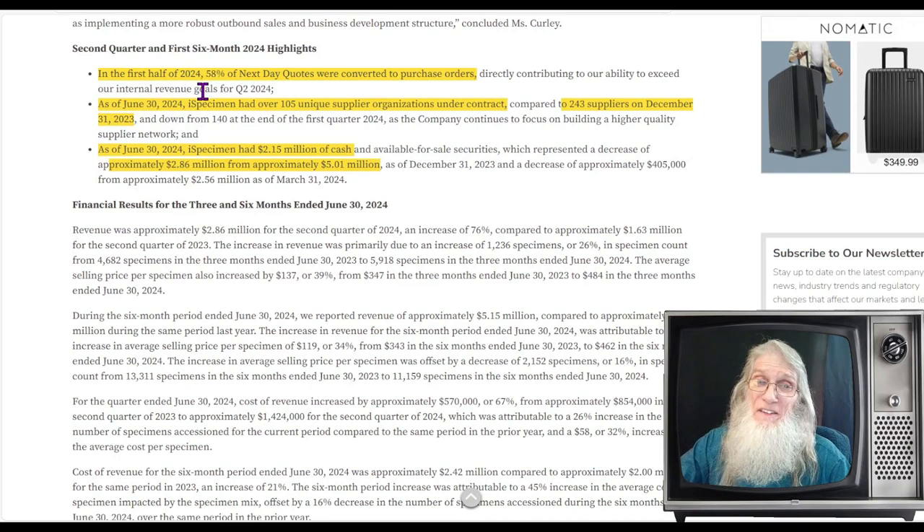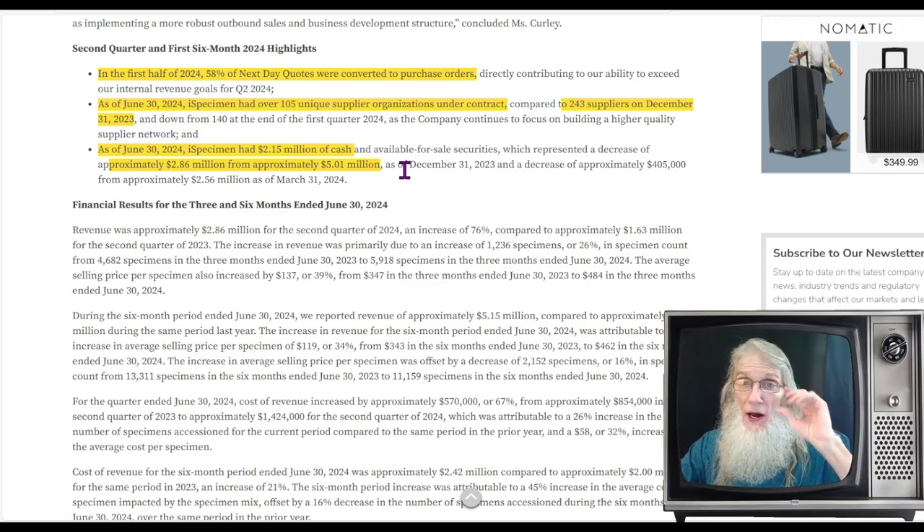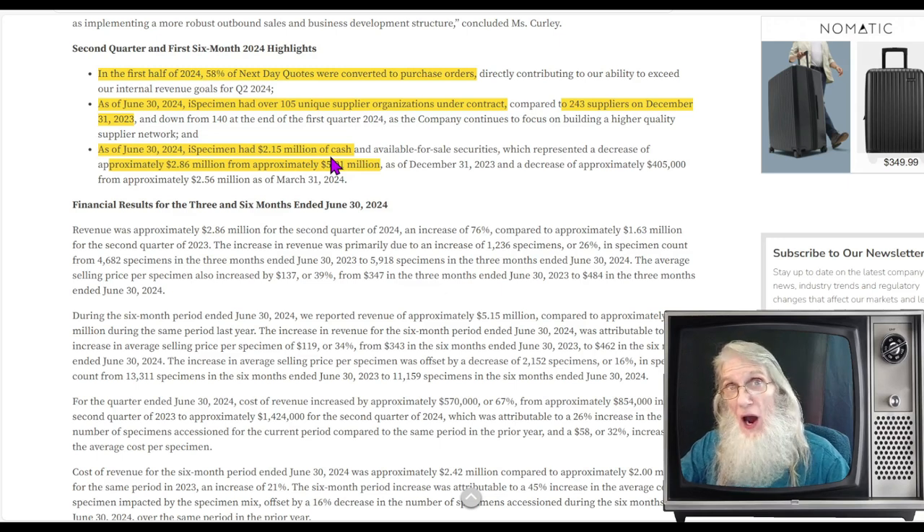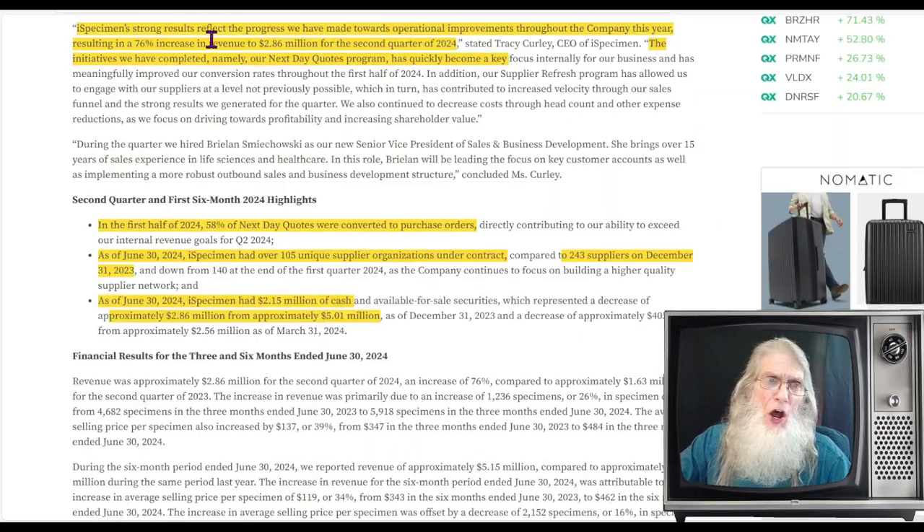Some key bullets from their first half of 2024: 58% of next-day quotes were converted to purchase orders. As of June 30th, iSpecimen had over 105 unique supplier organizations — down considerably from 243 at the start of the year, because they're weeding out weaker suppliers to keep strong, confident ones. Also as of June 30th, iSpecimen had $2.15 million in cash available, which is a drop from $5 million at the start of the year.